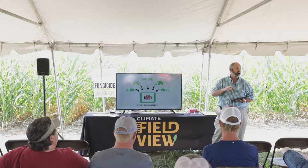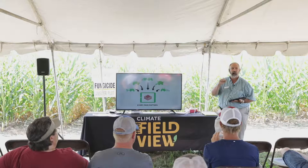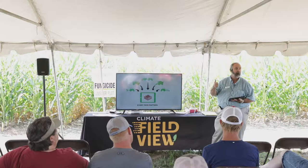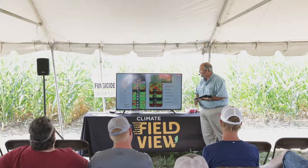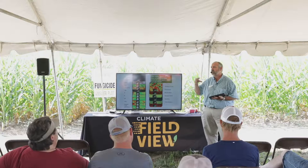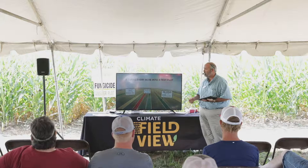What we like to say at Climate is every pass matters. Literally every time we pull into one of our fields, I want to map it, I want a record of it — whether it's tillage, spraying, whatever it might be — because every one of those passes can have an impact on yield. I want to find out which ones are pushing my yield up the most. Some systems, and Climate Field View is one, let me get all those data layers in one spot. That turns everything I do on my farm into a test plot.